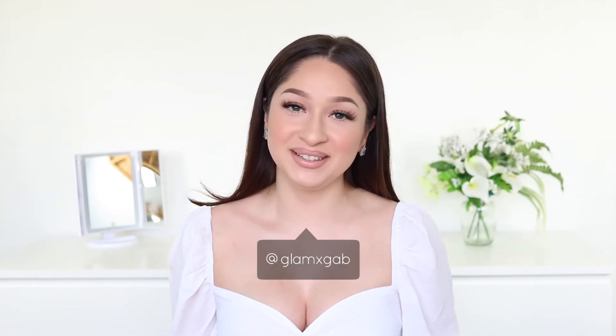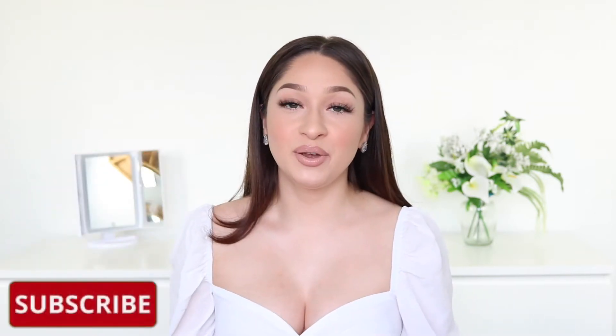Hey guys, what's going on? Welcome back to my channel, and if you're new here, welcome. My name is Gabi. For this video, I'm going to be showing you guys everything that came in my glam bag for the month of February. There's a lot of good stuff in here, and since we are in February, Valentine's Day is right around the corner. This month's theme is all about sending love and giving love, and the bags for this month are really cute. So let's go ahead and jump right into this video.